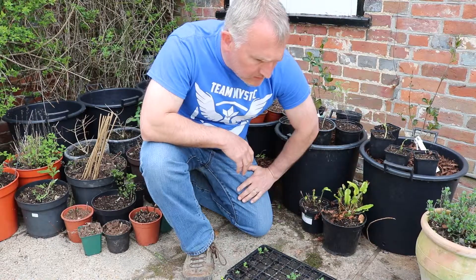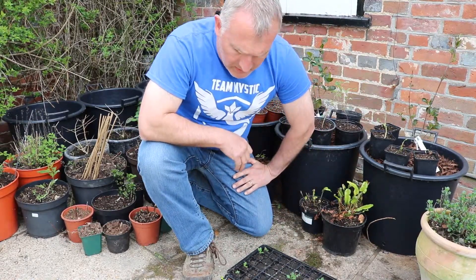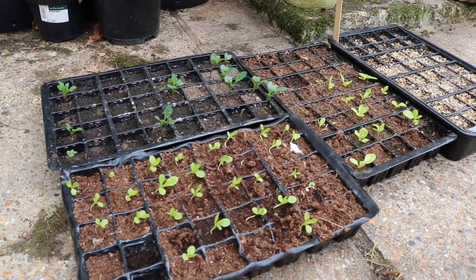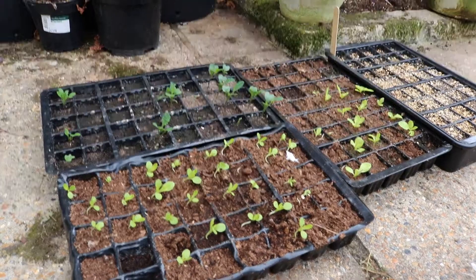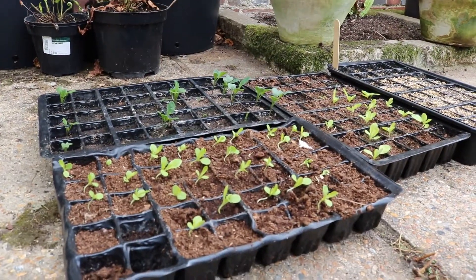We also planted some little gem and some romaine lettuces. The slugs have been at them a little bit — keep them well watered, they need a bit of water today. Hopefully we'll have enough survive, bar the slugs and snails getting at them, for the summer.